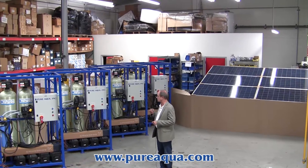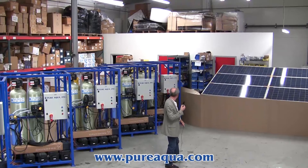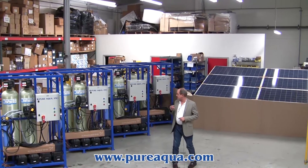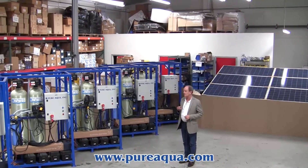Each of the systems is solar-powered, and each system requires this panel array that you see behind me. The system is designed to provide filtrate at a rate of about 7 to 8 GPM.